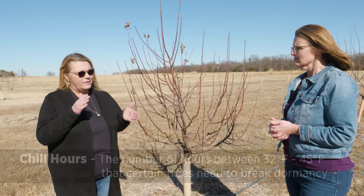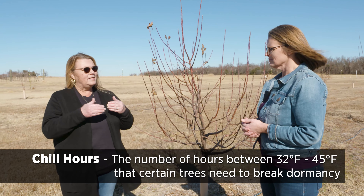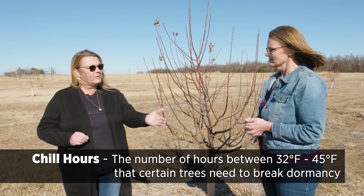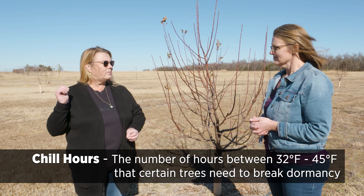Chill hours refer to cold temperatures — it has to be between 32 degrees and 45 to 50 degrees. There are a couple of different models, but we accumulate the hours when temperatures are in that 32 to 45 degree range after the trees go dormant. In Oklahoma we range from about 800 chill hours in the southern part to maybe 1,000 or 1,200 hours in the northern part of the state.